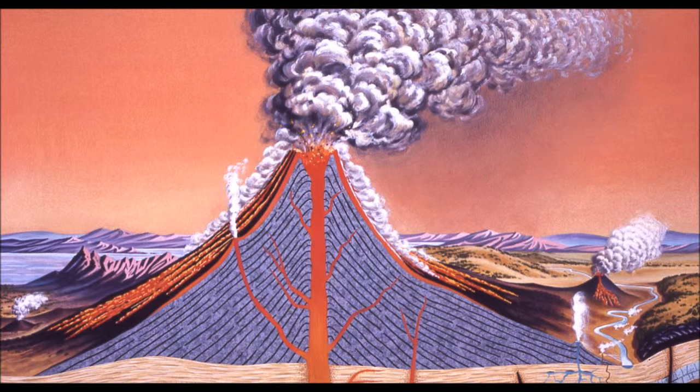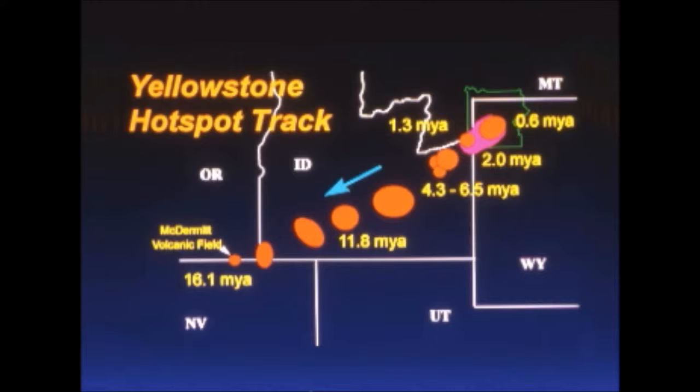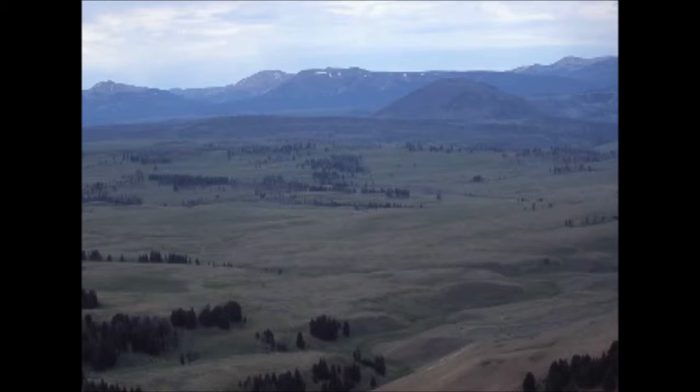Yellowstone National Park has a hidden danger. It's a supermassive volcano and it's due to erupt. It's actually hidden eight miles underneath the plains that we see. This plains is actually called a caldera. This caldera will explode and become part of the ash cloud above the volcano.